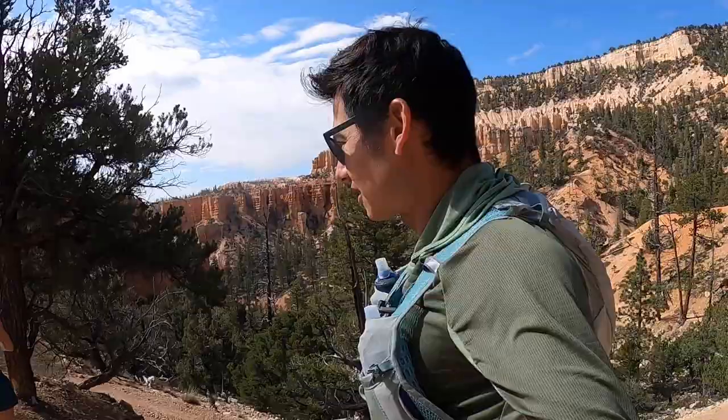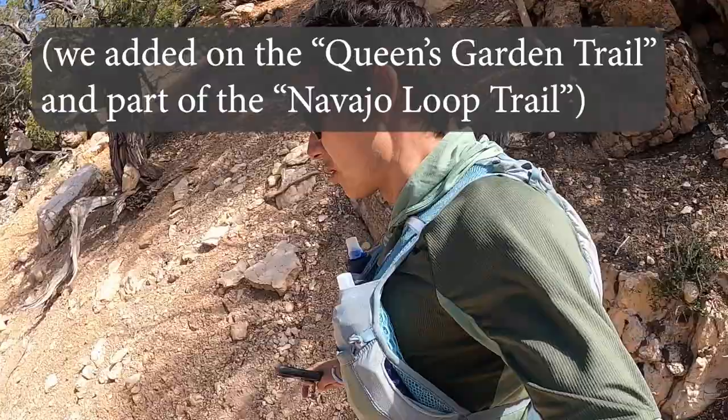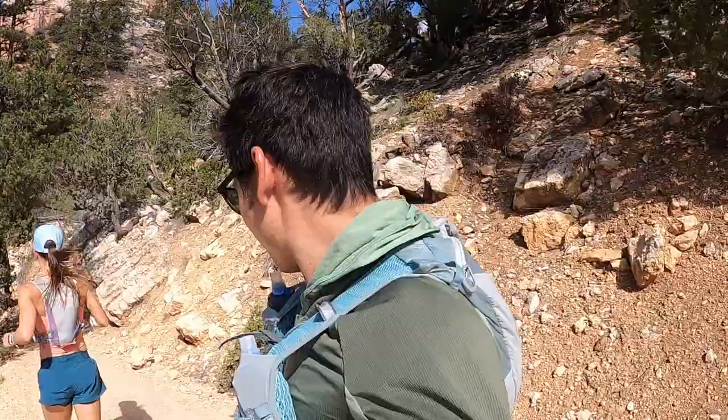And over 2,000 feet of climbing. But if we add on with the garden trail or the Peekaboo, we'll get out another 3 to 5 miles. It is quite warm, the sun is intense, and we're at a bit of altitude too — about 8,000 feet.